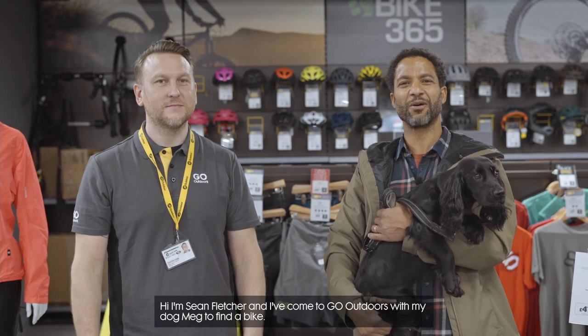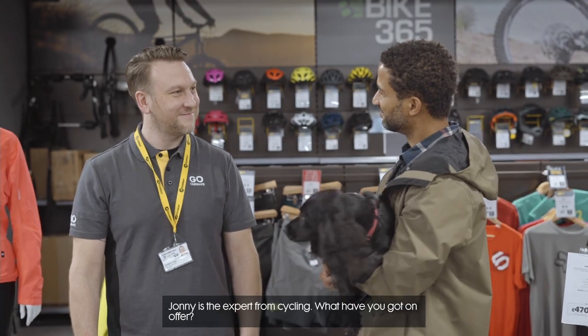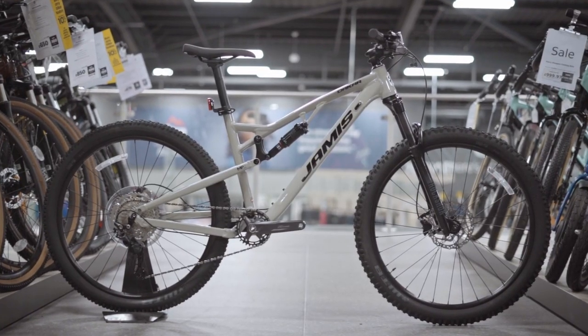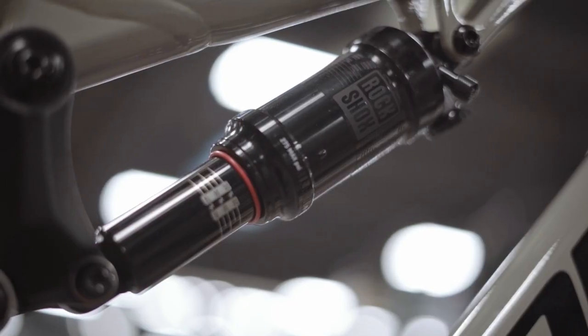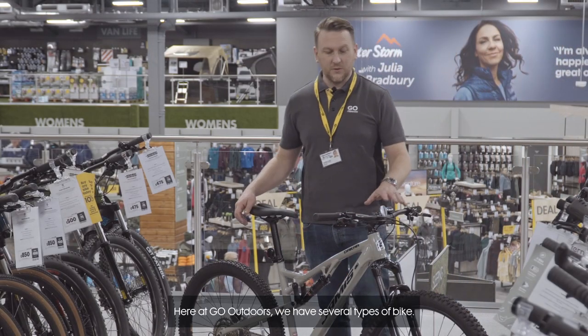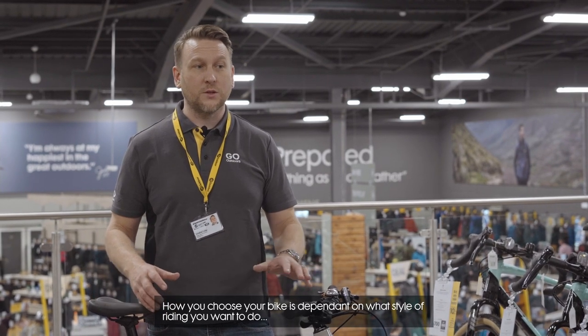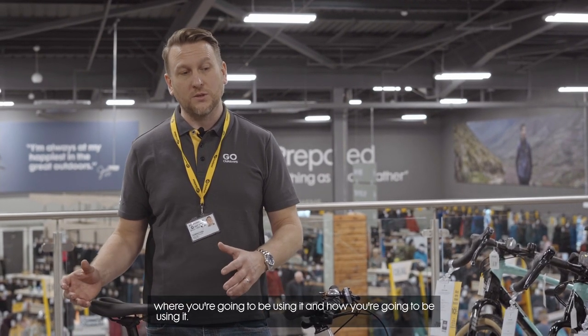Hi, I'm Sean Fletcher and I've come to Go Outdoors with my dog Meg to find a bike. Johnny is the expert from cycling. What have you got on offer? Here at Go Outdoors we have several types of bike. How you choose your bike depends on what style of riding you want to do, where you're going to be using it and how you're going to be using it.